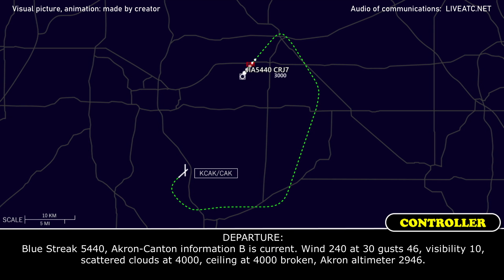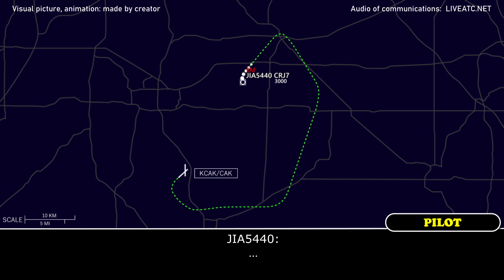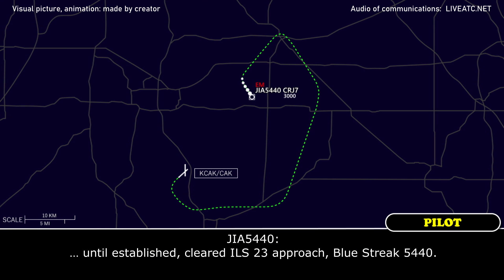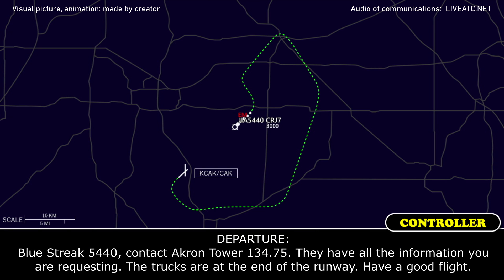Blue Street 5440, Akron Tower information Bravo current: wind 240 at 30, gusts 46, visibility 10, scattered clouds 4000, ceiling 4000 broken. Akron-Canton altimeter 29.46. Blue Street 5440, 5 miles from EGGY, turn right heading 200, maintain 3000 until established on the localizer — cleared ILS 23 approach. Blue Street 5440, contact Akron Tower 134.75. They have all the information you requested and the trucks are at the end of the runway. Have a good flight.